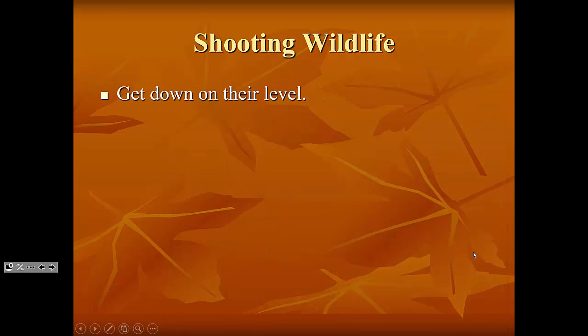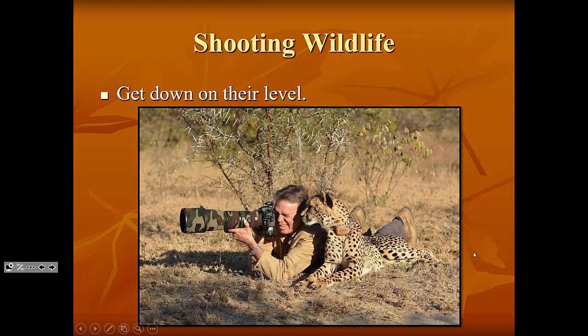Just like shooting children, you want to get down on your subject's level — even if they're big, furry kitty cats. I told this story to one of my early photography classes, and a few days later somebody sent me a photo asking if this is what I meant by getting down on their level. Wouldn't it be the most awesome thing to have a big leopard — or maybe a cheetah, I'm not really sure how you tell the difference — cuddle up next to you?